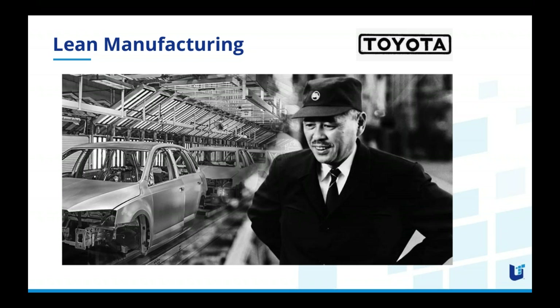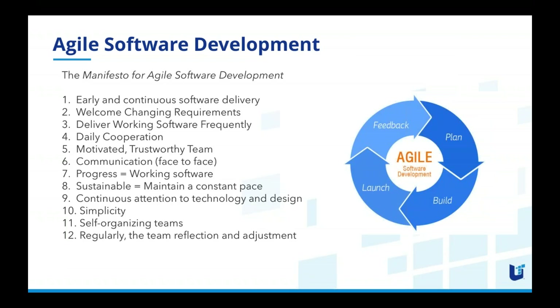Ohno was responsible for taking Toyota to the next level, selling at least 30 million automobiles in the United States, with Japanese automobiles really taking over the market for a good stretch. That success translated into manufacturing outside of the automobile marketplace, and engineers — specifically software engineers — were adopting this lean approach, which was evolving into a more agile approach.